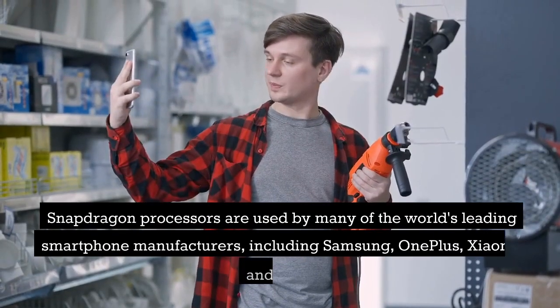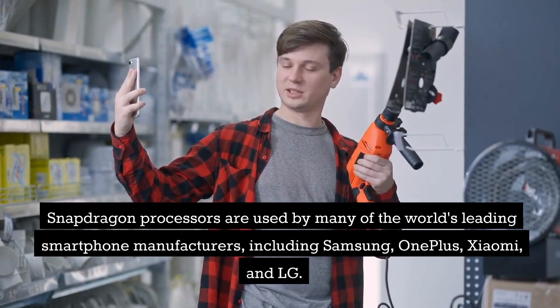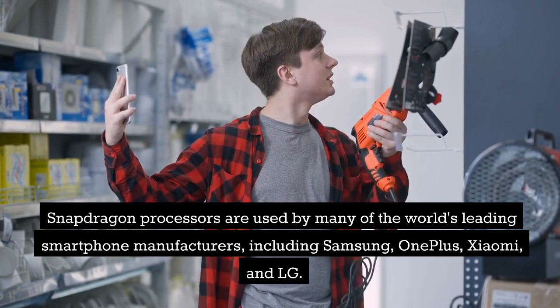Snapdragon processors are used by many of the world's leading smartphone manufacturers, including Samsung, OnePlus, Xiaomi, and LG.